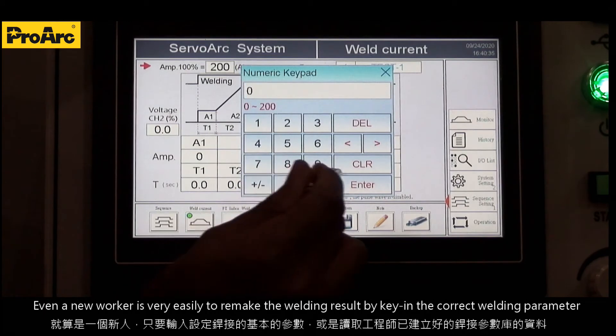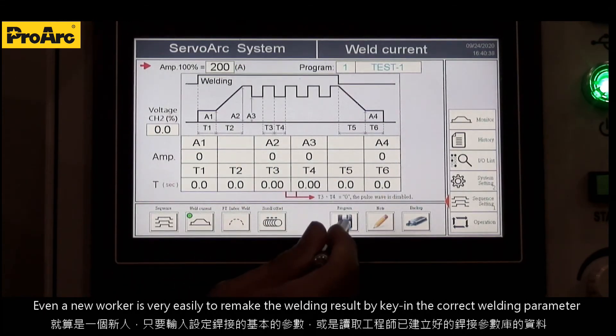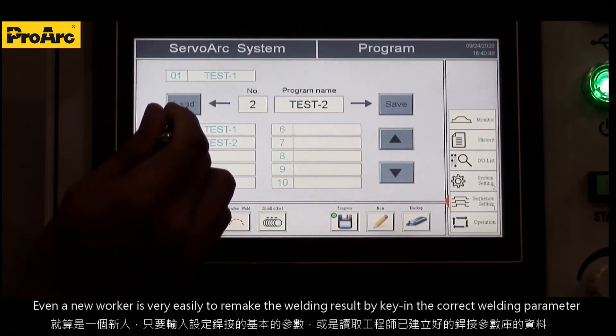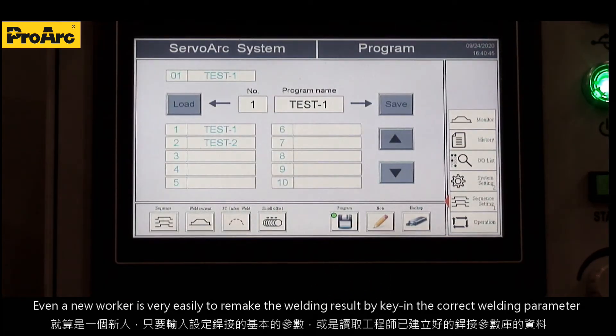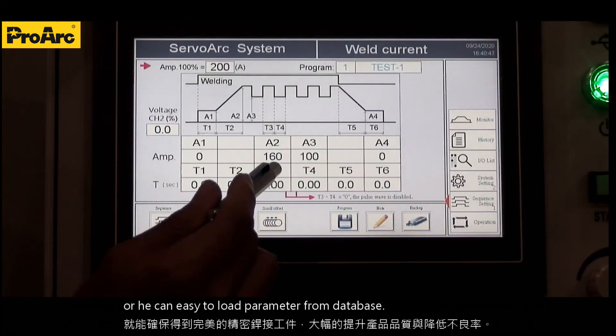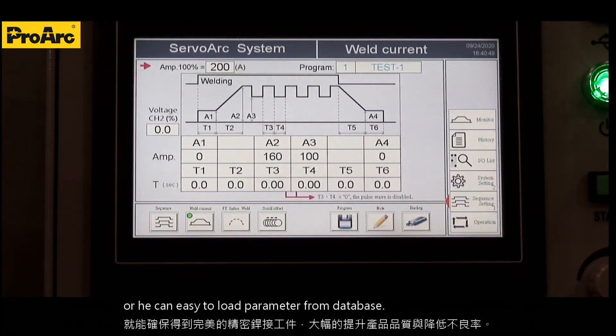Even a new worker can very easily achieve great welding results by keying in the correct welding parameters, or by loading parameters directly from the database.